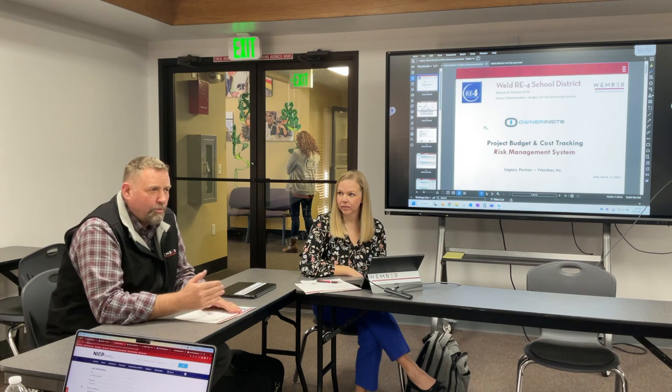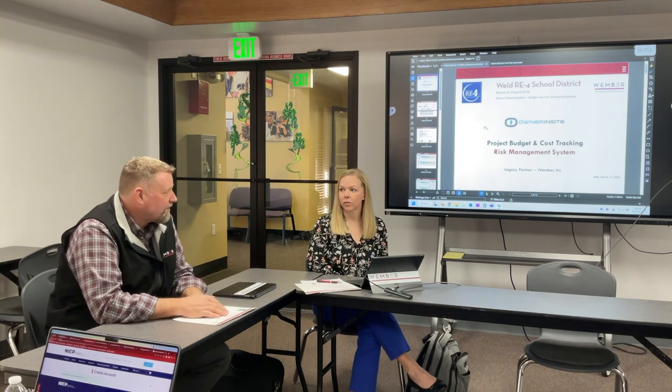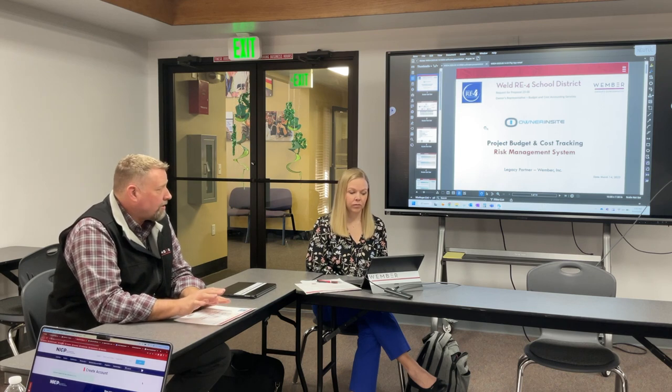We're what's called a legacy partner, which means we're kind of the only owner's rep in Colorado that uses it, and we can also help them improve it. We constantly go to them and say we need this report or we need this to look like this, and they will try to do that. They're actually improving it as we go.